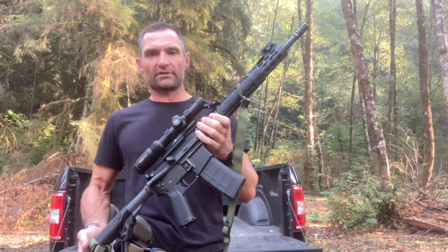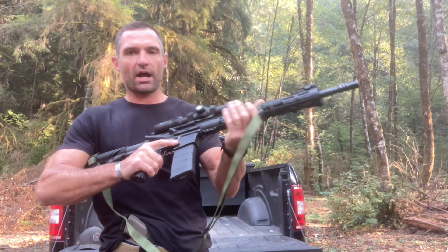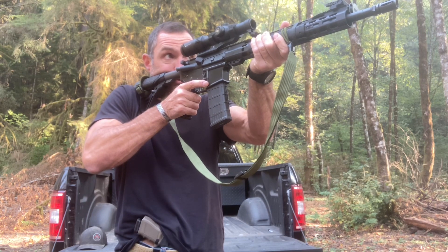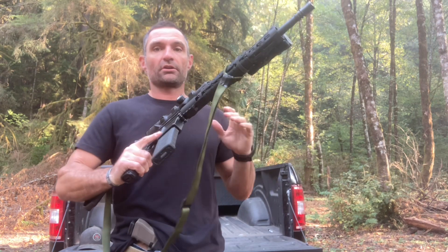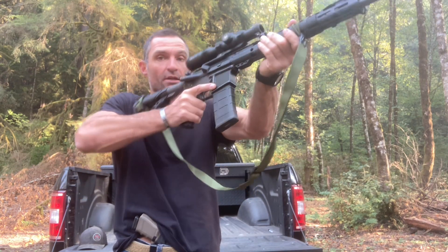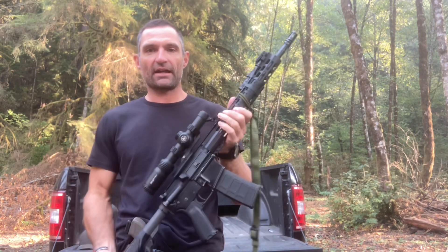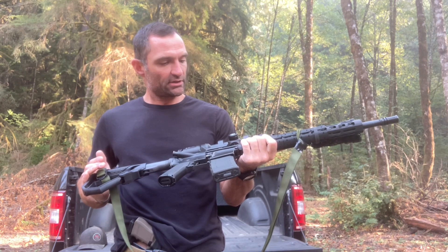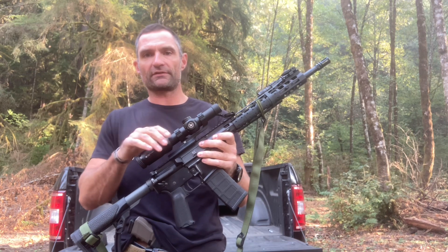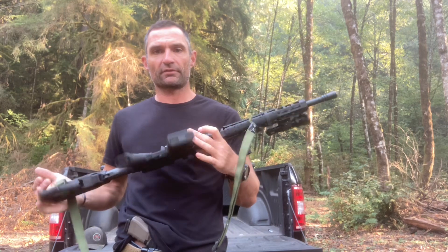Drawbacks of the 1-6x: there's one big one that I found, which is that if you are dialed up into a higher magnification — four, five, six — and you're on your scope shooting, and then at some point you decide to move forward, close with your target — find, fix, finish. You found and fixed at distance, now it's time to move forward and finish. If you forget to crank this thing back down to 1x, there is a possibility that you may find yourself in a close contact with your scope jammed up at 4, 5, 6x, and that's going to make it a lot more difficult to acquire a sight picture and get that first round off quickly.